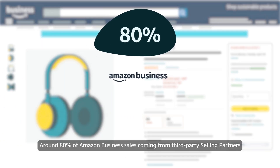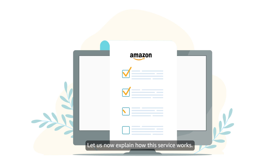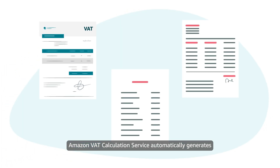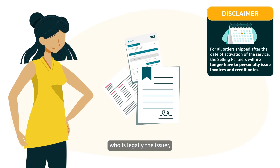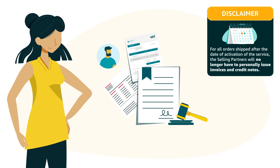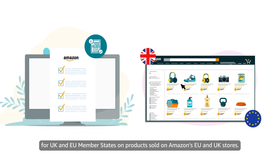Around 80% of Amazon business sales coming from third-party selling partners have the downloadable VAT invoice badge. Amazon VAT calculation service automatically generates invoices, credit notes and receipts for Amazon orders in the name and on behalf of the selling partner, who is legally the issuer, according to the information provided by the customer and local legislation. Amazon VAT calculation service will exclusively perform VAT calculations for UK and EU member states on products sold on Amazon's EU and UK stores.